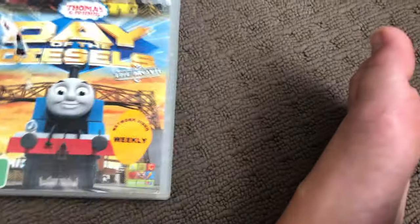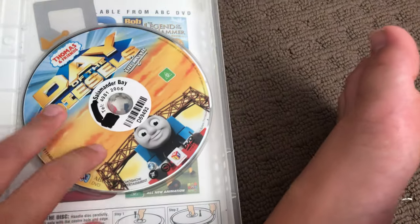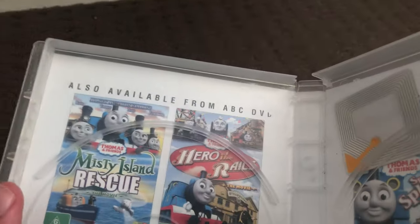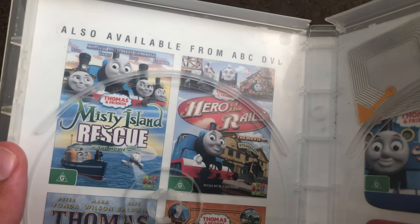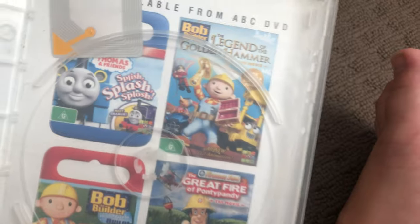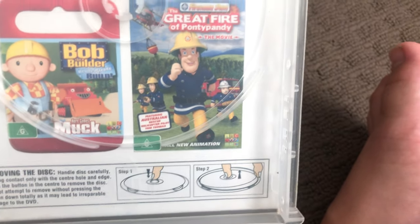Next one is Day of the Diesels 2011 DVD. One spine in the back, this disc, and inside shows other ABC for Kids DVDs available to buy: Misty Island Rescue, Hero of the Rails, Thomas and Magic World, The Great Discovery, Splish Splash, The Legend of the Golden Hammer, Here Comes Mug, The Great Final, Point of Penny.